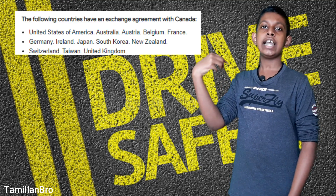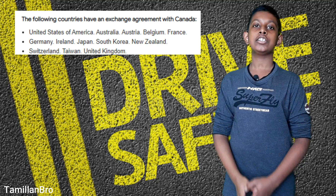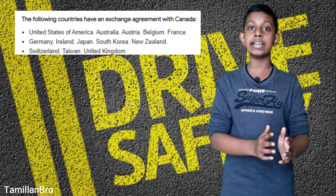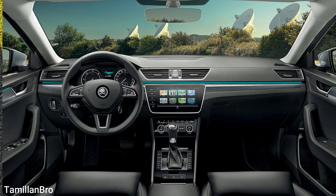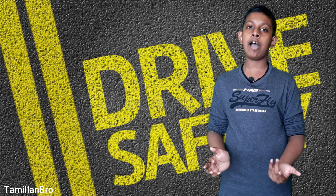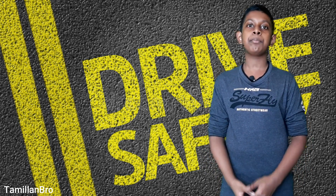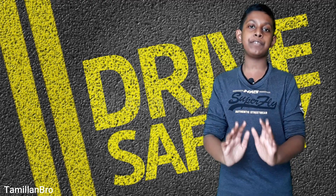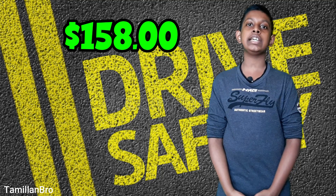I'll put the list of countries on the screen — those are the countries that can exchange their licenses with a Canadian one. Keep in mind that Canadian driving is on the left side and the steering wheel is on the left side, but different countries such as India have it on the right side, which is different from Canada. Now, back to the G1 — let's also talk about the price and fee. For the first test, you have to pay $158.